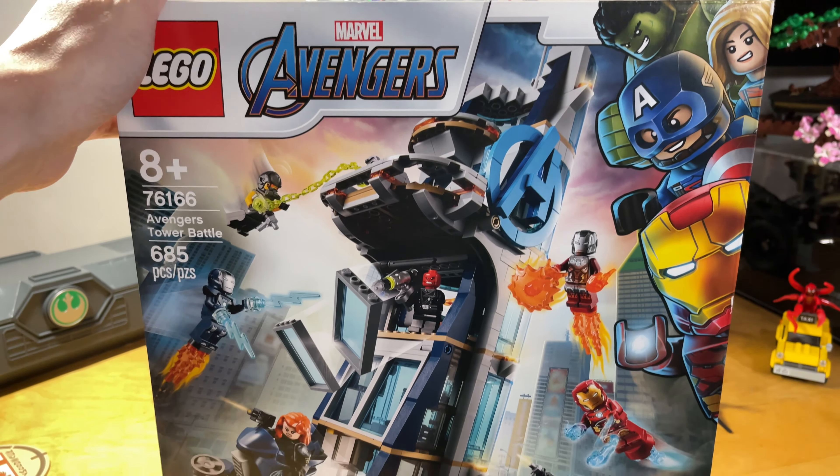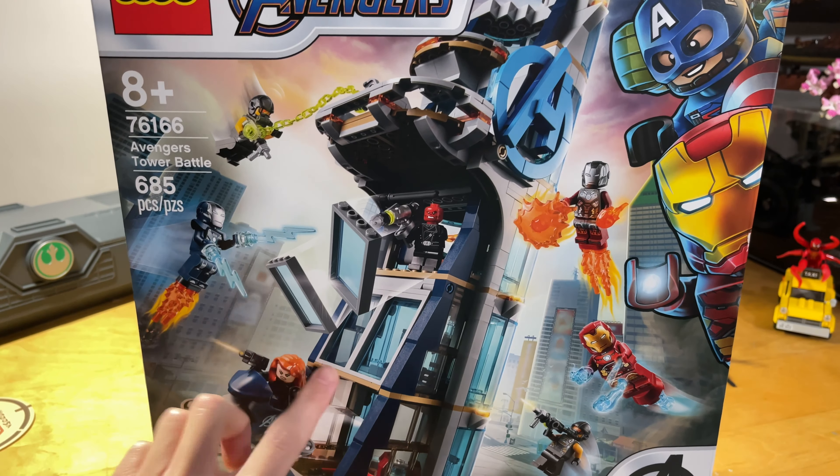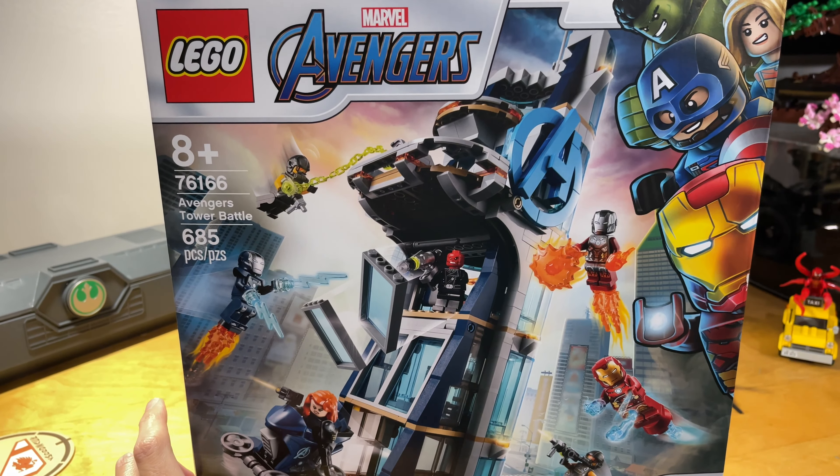Overall it looks like a decent build. I like the box art on the side with all the Marvel characters — looks really nice. Like I said at the store, I've been wanting to get this set; it's supposed to retire soon. I kind of just want to get a nice Avengers Tower. I see a lot of people make really cool MOCs — you'd obviously need a couple of these or a lot of extra pieces to make it a lot bigger, which would be really cool. This would be a great start.